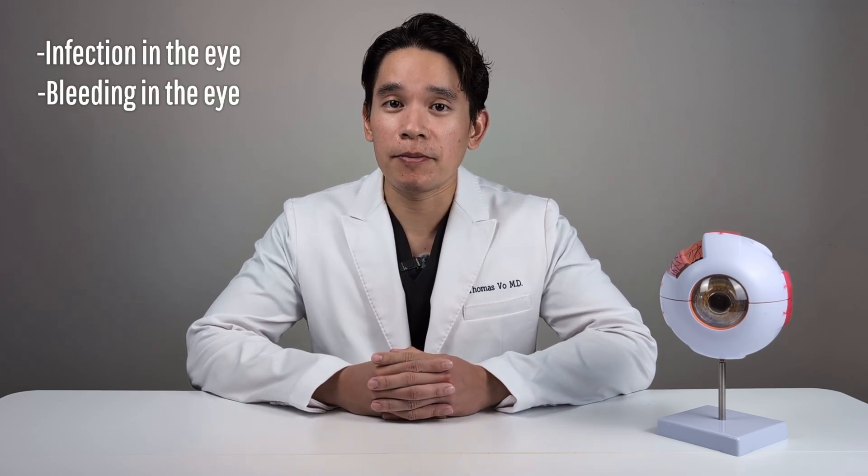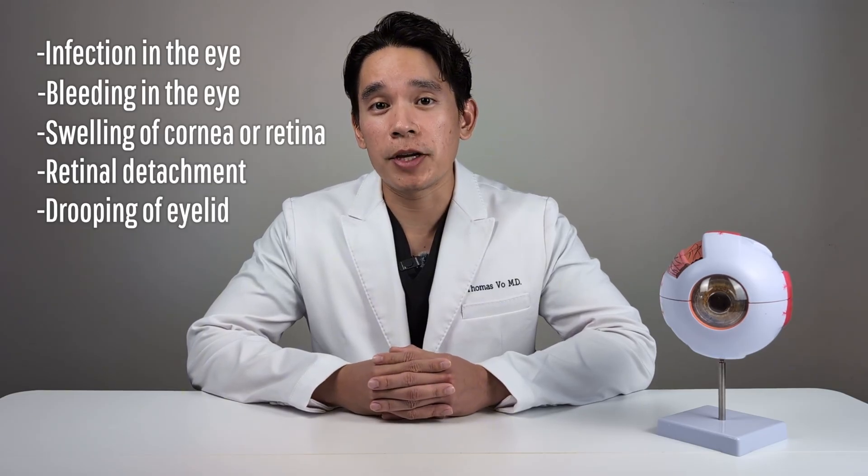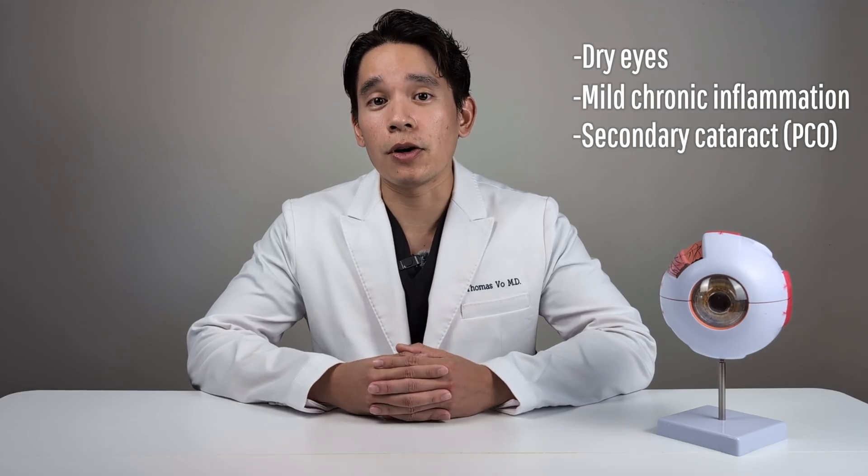While cataract surgery is largely considered a very safe and low-risk procedure, it's still surgery, and so there are risks. These include infection in the eye, bleeding in the eye, swelling of the cornea or retina, retinal detachment, permanent drooping of the eyelid, need for additional surgery, and loss of some or all vision. More minor risks include dry eyes, mild persistent inflammation, and the formation of what's called a secondary cataract, also known as posterior capsule opacification.